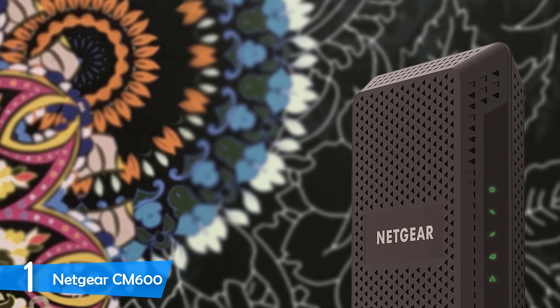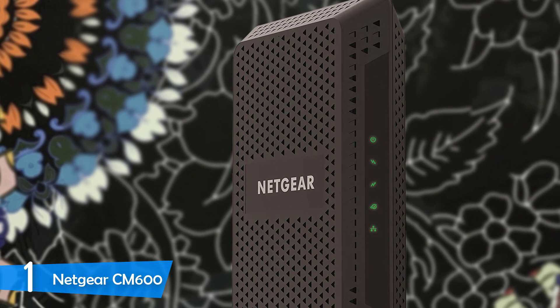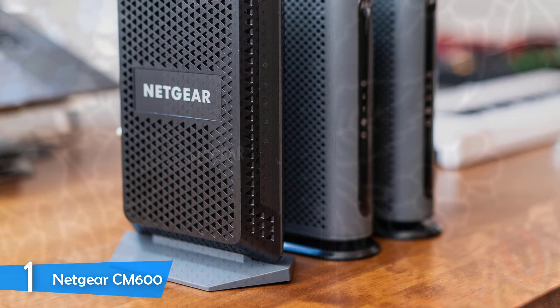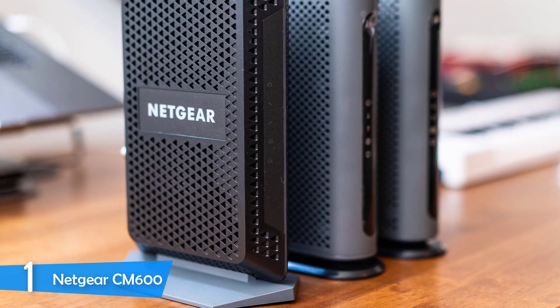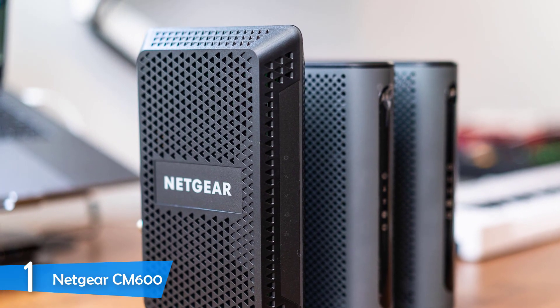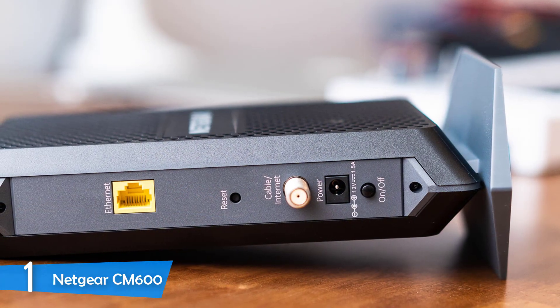The Netgear CM600 comes in a tall body measuring 5.3 x 2.4 x 8.7 inches and weighing 15.9 ounces, so you can place it anywhere you'd like. It's shaped like a bevel and has ventilation holes around the body, making it extremely attractive while keeping the device cool. In its package, you'll find the ethernet cable, power adapter, and a quick install guide — though the installation process is very simple and fast.